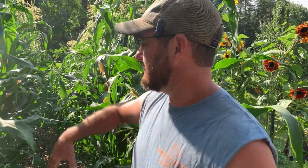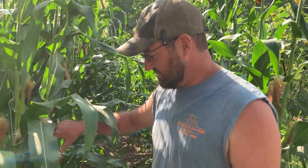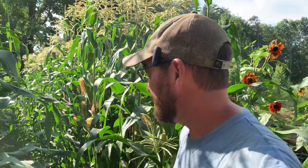Anyway, this is popcorn — this is a field type of corn. This corn right here I will let stand until it's completely dead and these ears are dry. Once they're dry — and I'm sure there will be a video coming up on it — we'll pull them off, shuck them, and lay them out somewhere to completely finish drying. Then we'll shell it and put the popcorn up, store it in the freezer or an airtight container. This right here will probably give us enough popcorn for two or three years.